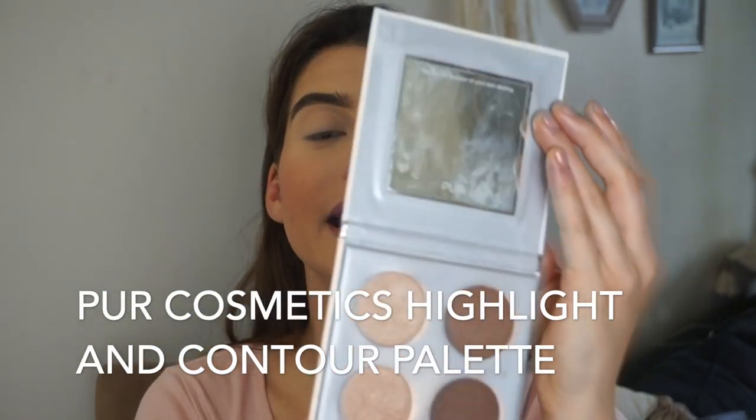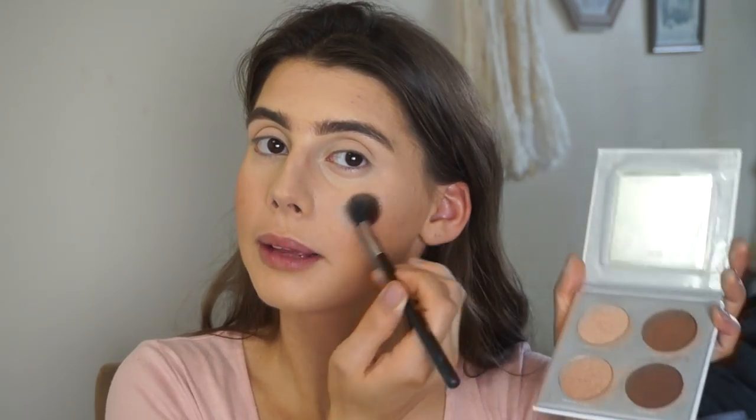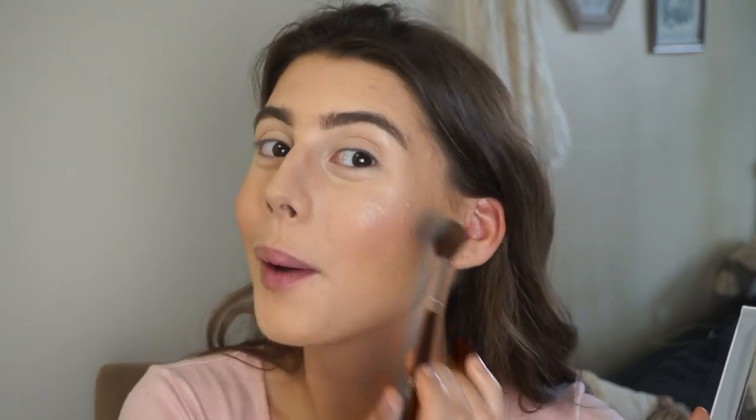I'm going to put on highlight right now. This is a Highlight and Contour Palette by Pure Cosmetics. The contour colors are so dark but their highlighting is so good. I'm going to use a color called Originator — it's a bit lighter. I think this palette is definitely meant for a bit darker skin tones. Oh man, look at that — it's so nice and so glowy. How did I forget about this palette? Pure Cosmetics in general their highlighting is so good. Pure Cosmetics and then Ofra — their highlighting is like on point. Especially Ofra in Rodeo Drive, that's my all-time favorite highlighter.